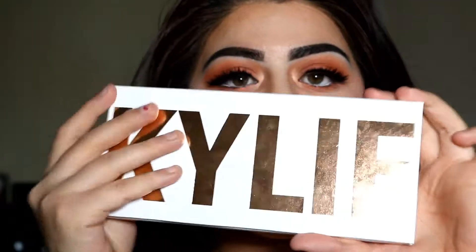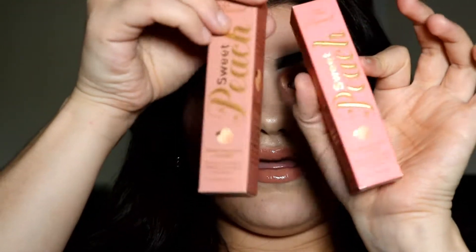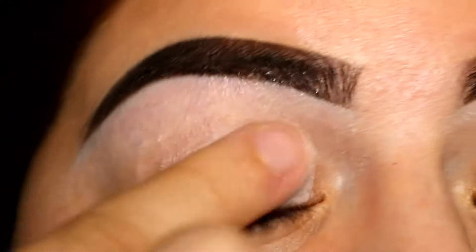Mainly I'm gonna be using this palette for my eyes, and I'm also gonna be using one of the new Too Faced Sweet Peach Palette lip glosses — I got two of them. If you guys want to know how I got this eye look done, keep on watching!